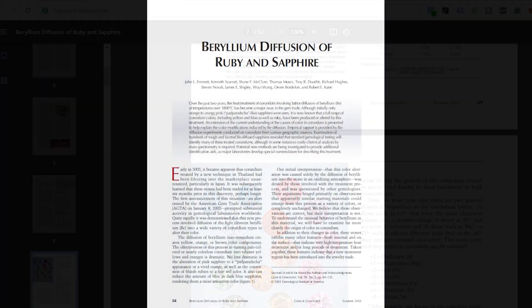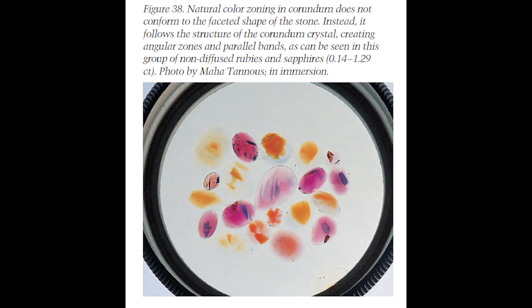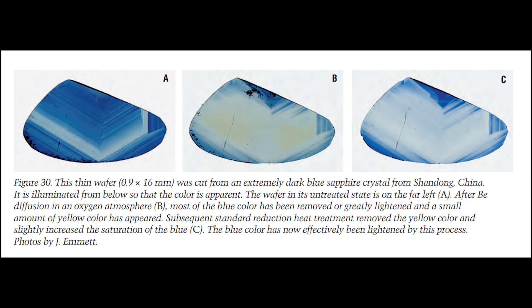The signs we are looking for are whether the sapphire has natural color distribution or lattice diffusion color layers. Natural color zoning in corundum does not conform to the faceted shape of the stone — instead it follows the crystal structure, creating angular zones and parallel bands, as seen in this group of non-diffused sapphires. Versus a surface-conforming layer, which can be seen in this group of faceted beryllium diffused sapphires — a round, non-angular layer that follows the stone's facets.